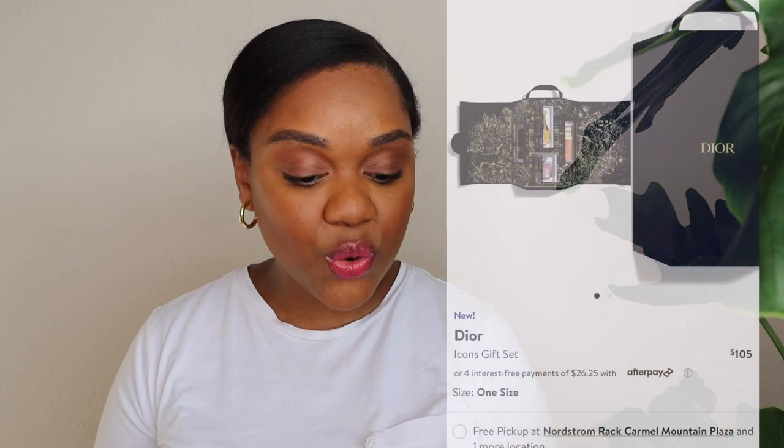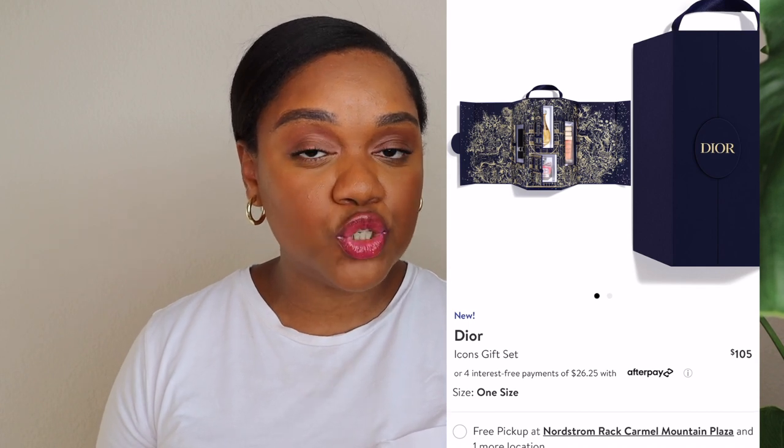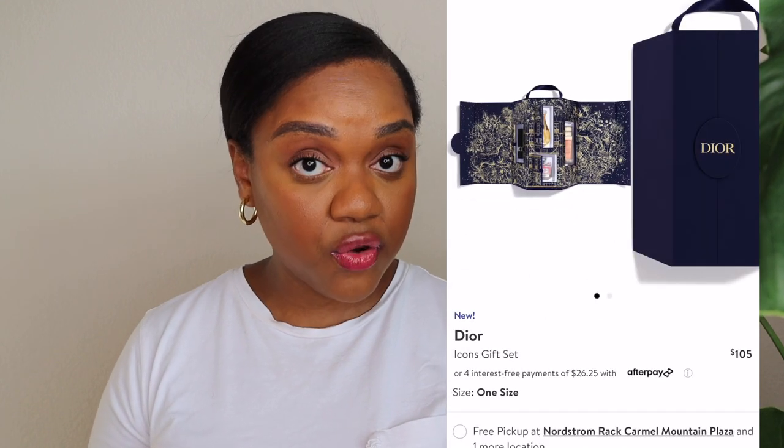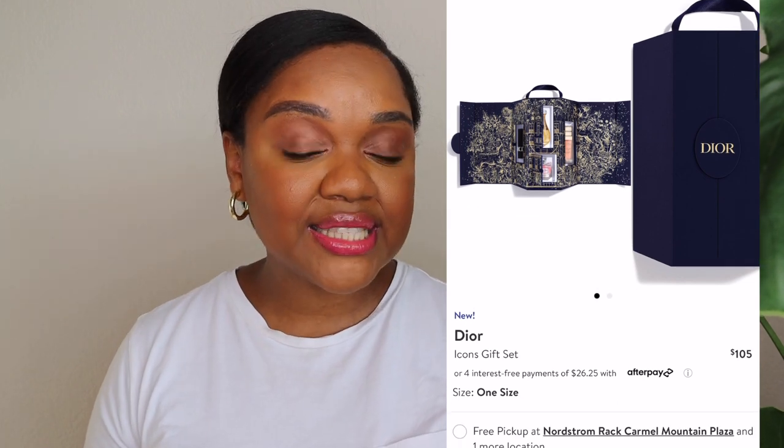I really love the Dior Icon gift set — you might have seen me post this one to my community page. This one retails for $105 and is honestly a great substitute to the advent calendar. It comes with four pieces: a travel-size J'adore perfume, a travel-size Miss Dior perfume, the Prestige face serum, and a travel-size Rouge Dior lipstick in the color 999. I really like this set because you've got fragrance, beauty, and skincare all in one.